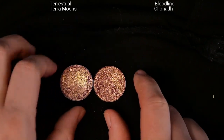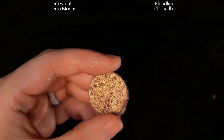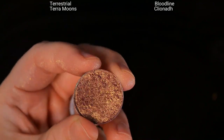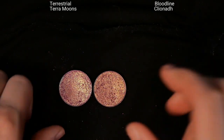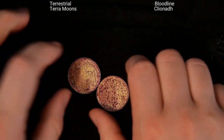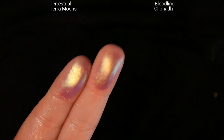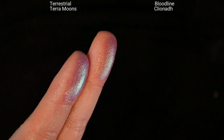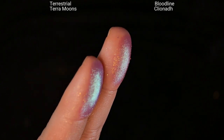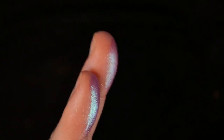The next two: on the left I have Terrestrial from Terra Moons and on the right I have Bloodline from Kleona. These are both very very similar — they both have a muted burgundy base and they shift from gold to green to teal to blue, very similar to the last two shades. I actually found out from Millie from Bad to the Brows that these are so similar. Here are finger swatches — Terrestrial on the left, Bloodline on the right. Terrestrial is a bit more shiny and Bloodline is a bit more textured and sparkly.